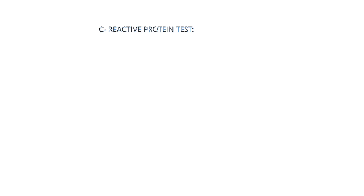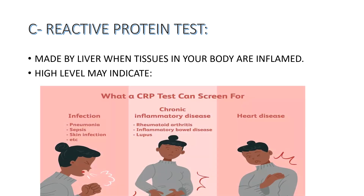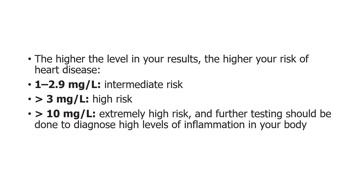The last important test is C-reactive protein, which is made by the liver when tissues in your body are inflamed. High levels may indicate infections like pneumonia, sepsis, skin infections, chronic inflammatory diseases like rheumatoid arthritis, inflammatory bowel disease, and lupus, and also heart disease. Higher the level, more is the risk of heart disease. The normal range should be less than 1 mg/dL; 1 to 2.9 mg/dL is intermediate risk; more than 3 is high risk; and more than 10 is extremely high risk, requiring further testing to diagnose high levels of inflammation.